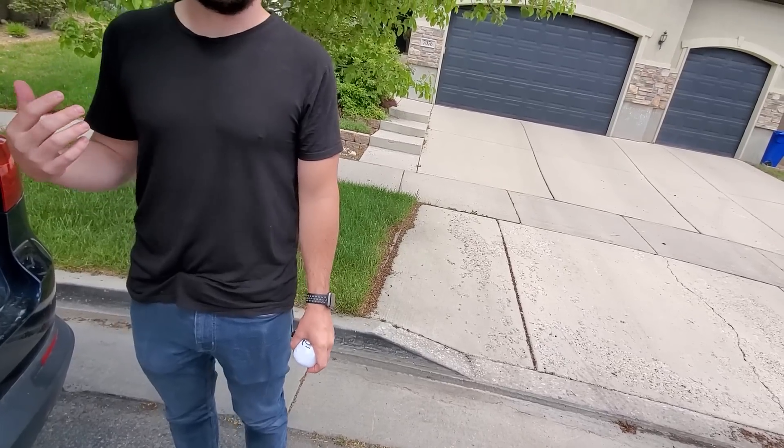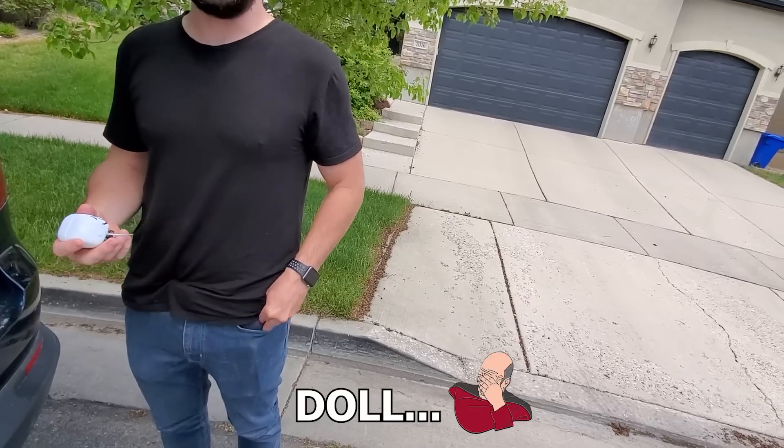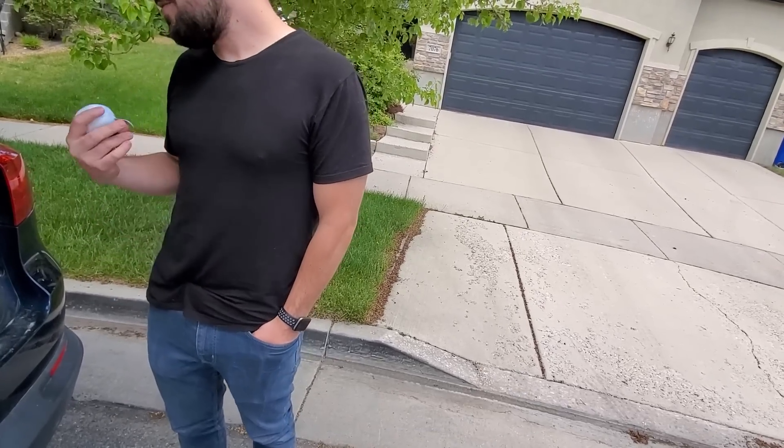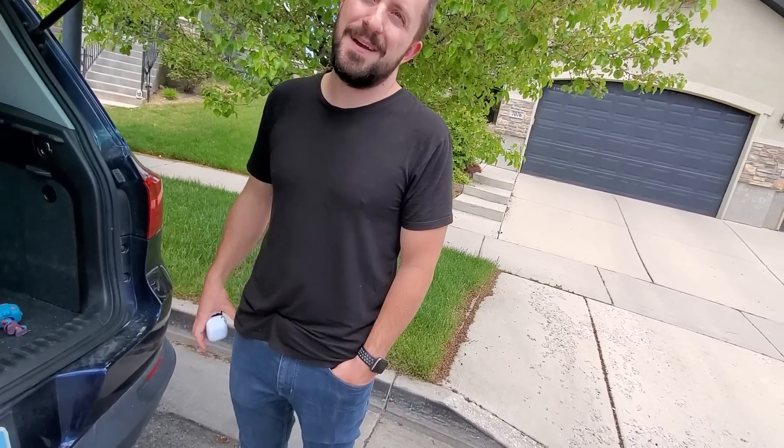He started getting his own pops separately. His family actually does a tradition where they give a pop every Christmas — which is awesome. The rest of his collection he's more attached to, but these ones he doesn't need anymore.